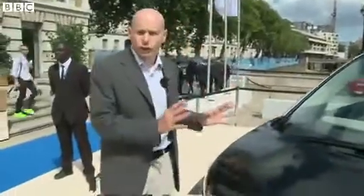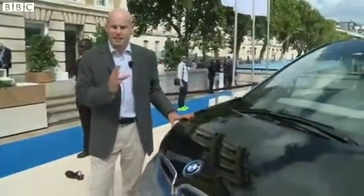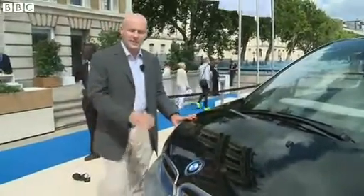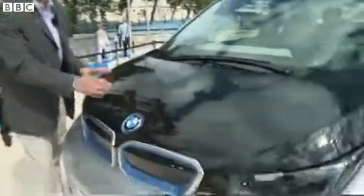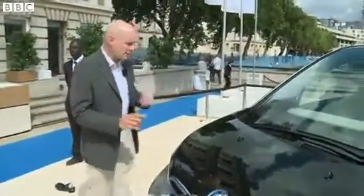This is the BMW i3 and it might not look that unusual on the face of it, but BMW says this car is absolutely revolutionary. The secret lies underneath this bonnet — if you were to open that up, there is no engine, and the reason for that comes clear when you walk around here.